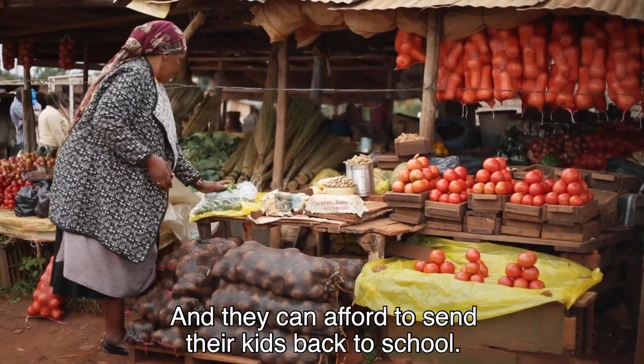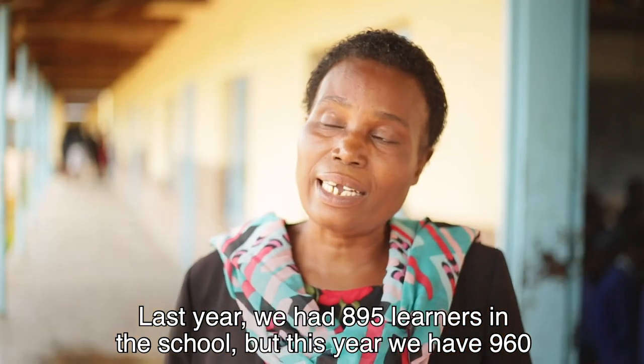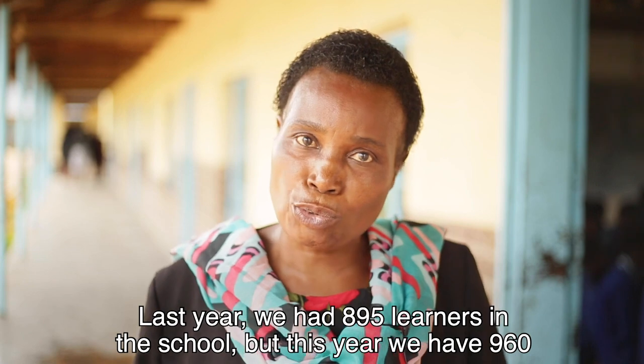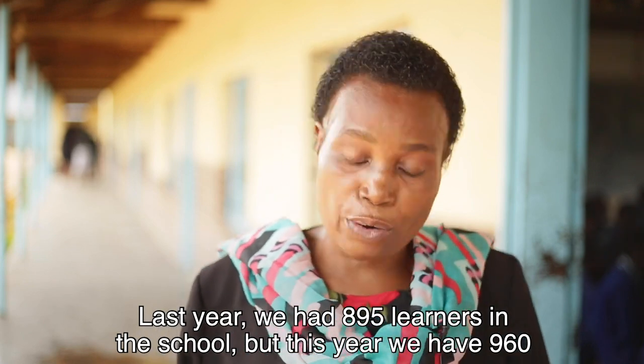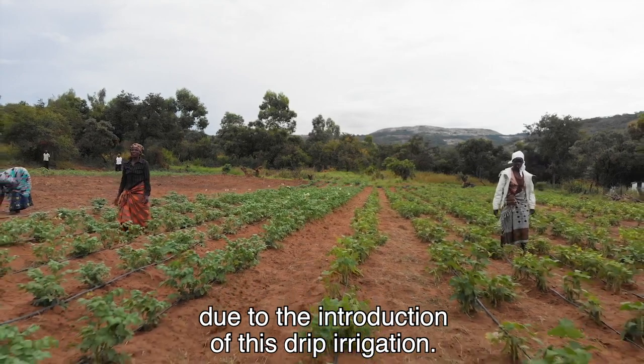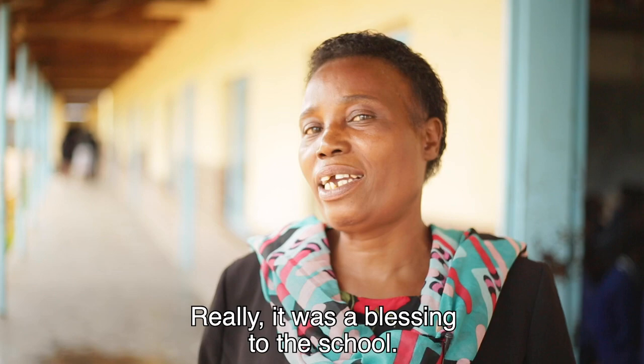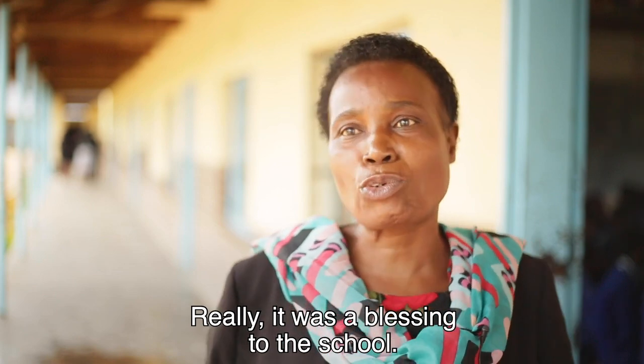And they can afford to send their kids back to school. Last year we had 895 learners in the school, but this year we now have 960, due to the introduction of the drip irrigation. Really, I would like to say it was a blessing to the school.